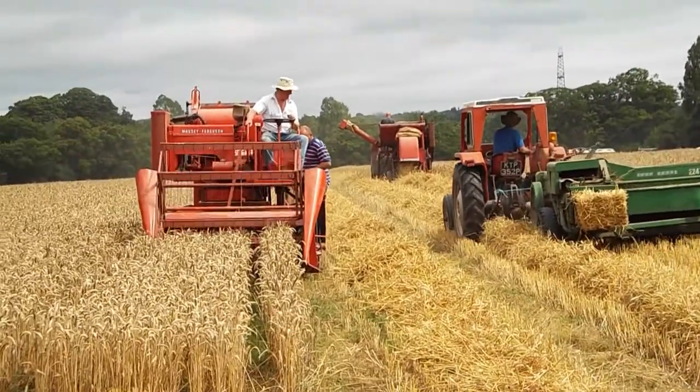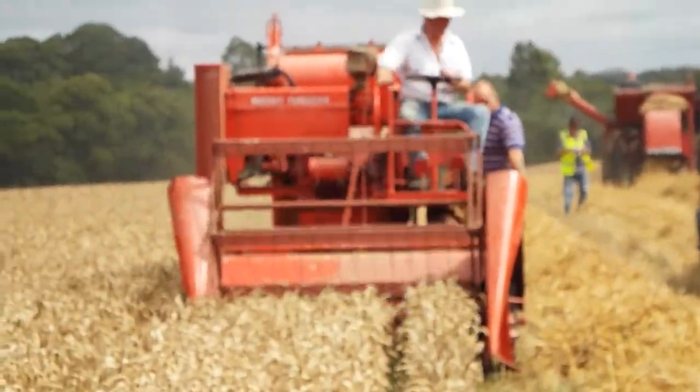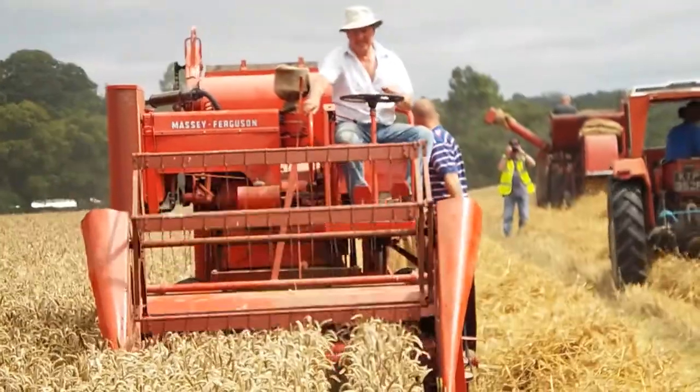This is the most popular clip from the shop. It's called the Massey Ferguson bagger.